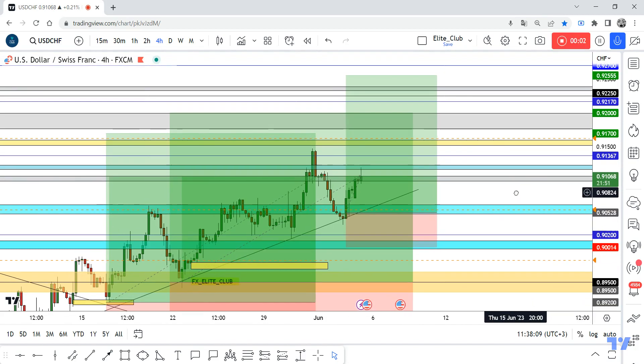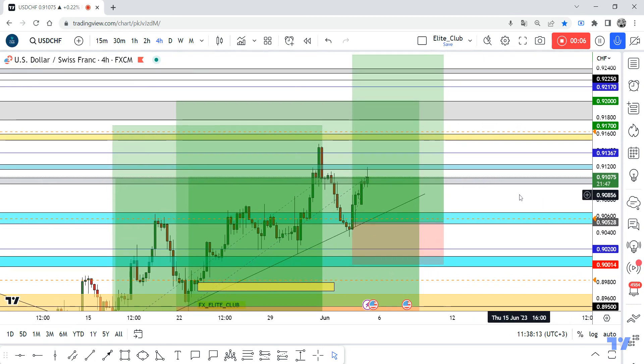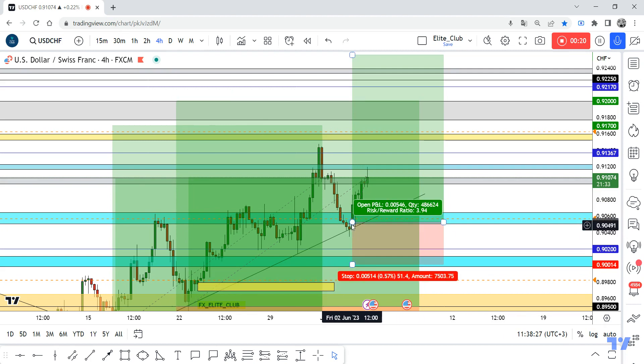Hello traders, hope you all enjoy trading. This is a USD/CHF update — we are on the 4-hour time frame. I shared this trade in my last video with all my entries and my reasons to enter, and I said it's a free trade. This is where the price was.